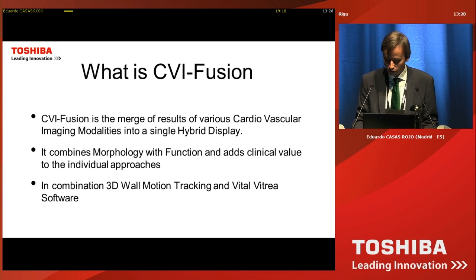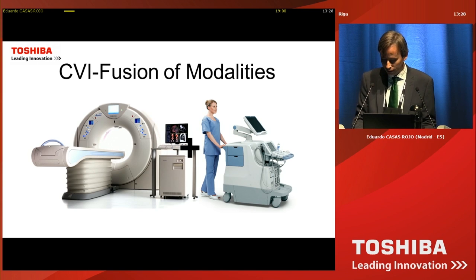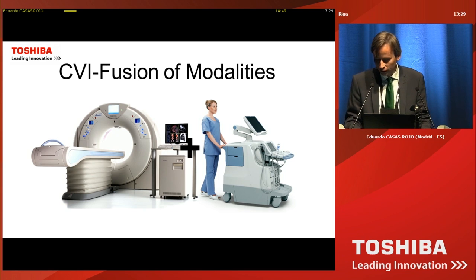We do it in combination with the 3D wall motion tracking software and the Vital software for CT. We are merging our coronary CT and the 3D wall motion tracking study performed by the Toshiba Artida system, which easily acquires a complete study within a single cardiac cycle from the apical view.